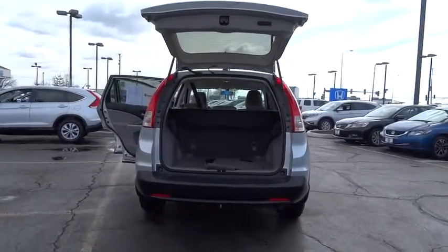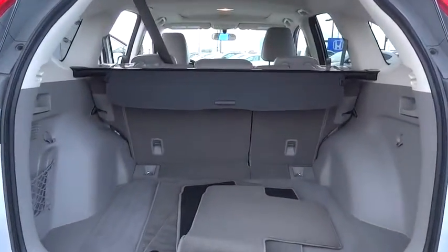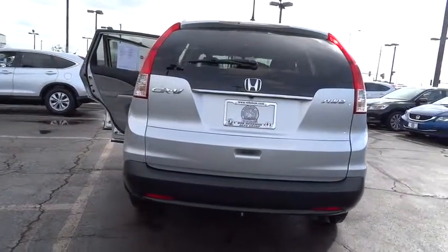CD player, rear window defroster, power windows, electronic stability control, trip computer, heated front seats, overhead console, entertainment system, power moonroof, remote keyless entry, tachometer.